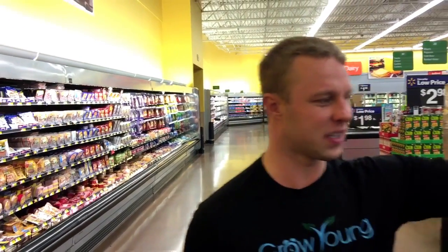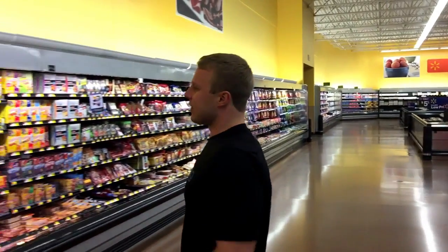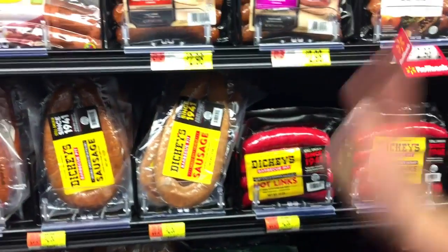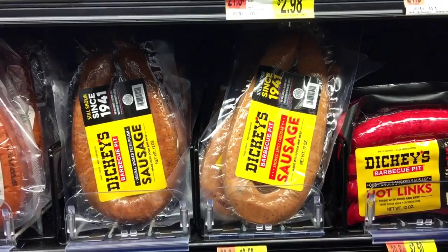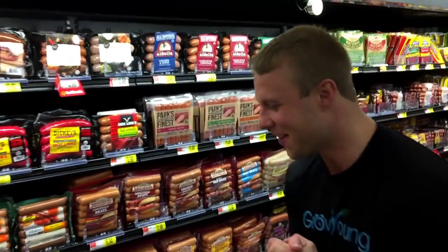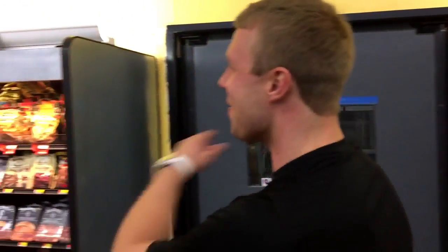Avoid a lot of these deli meats unless they're low in sodium — just get the real meat and cut it up. Avoid too many sandwiches, and definitely no hot dogs. Different hams are in here with lots of sodium. If you eat ham, don't make it a regular thing because of all that sodium when they smoke those things. Hot dogs are really the worst meat of them all — made from the worst cuts. This stuff is really, really bad for you.